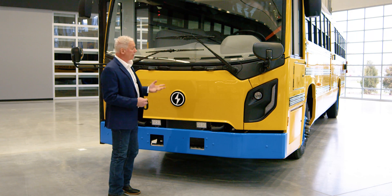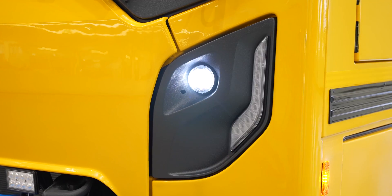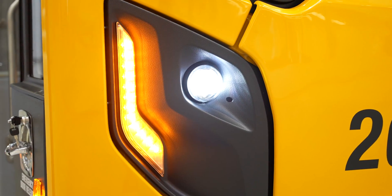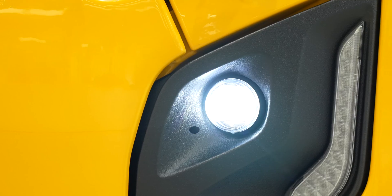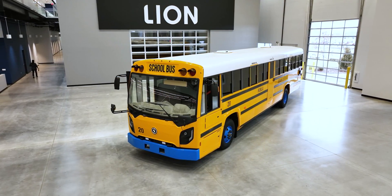Another standard feature is front LED headlights and side marker lights. The reason we do this is LED lights are more efficient on battery power in kilowatts, so we're bringing you a more efficient powered vehicle.